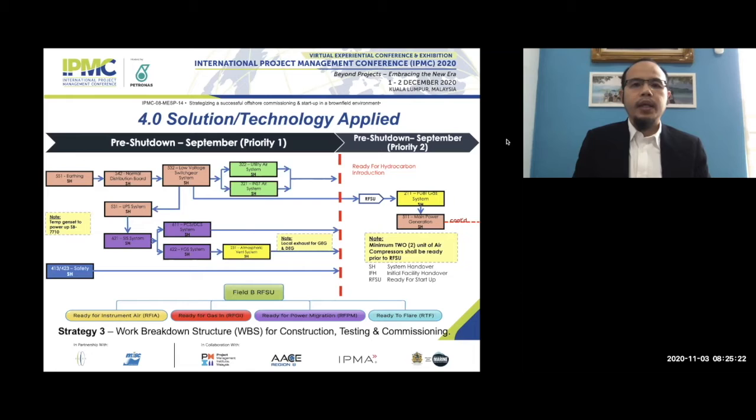The four RFU targets are: phase one — RFI, Ready for Instrument Air; phase two — RFU, Ready for Gas; phase three — Ready for Power Migration; and phase four — RTF, Ready to Flare. All construction activity follows this RFU strategy, focusing on the air system first, then testing and commissioning, moving sequentially through each RFU phase.